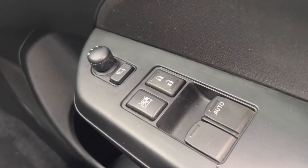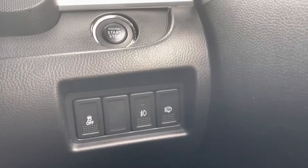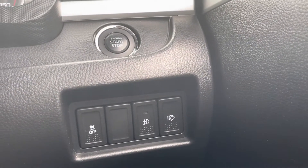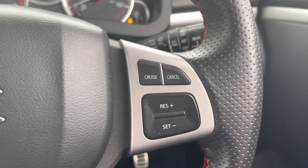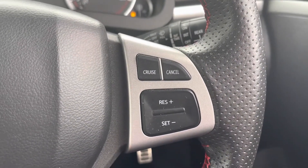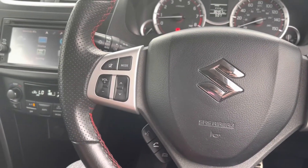There are electric windows, central locking, and wing mirror controls all on one easy-to-use platform. There's also an engine start/stop button so you don't need to take your keys out of your pocket, which works together with the keyless entry. The steering wheel has controls on both the right and left, including cruise control, which makes those long motorway journeys a lot more relaxing.